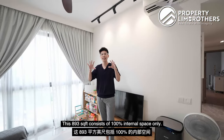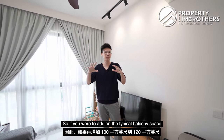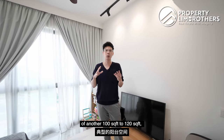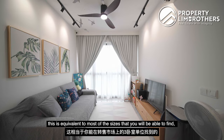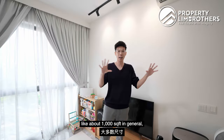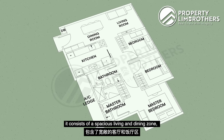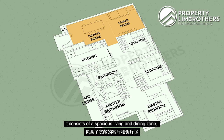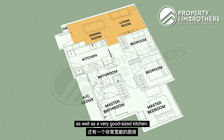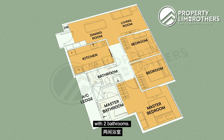This 893 square feet consists of 100% internal space only. If you were to add on a typical balcony space of another 100 to 120 square feet, this is equivalent to most sizes you will find around 1,000 square feet in the 3-bedroom resale market. This layout consists of a spacious living and dining zone, a very good-sized kitchen, and 3 bedrooms that can all fit a queen-size bed, with 2 bathrooms.